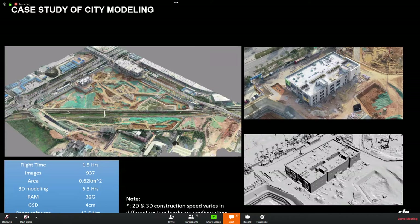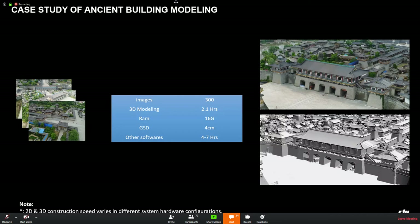This case is where we used Phantom 4 RTK for ancient building documentation. We used it to create a 3D model of an ancient building, which repair workers can use as a reference. In this case, 300 images were taken, the modeling time was 2.1 hours, and while an outside field team would take 4 to 7 hours, the efficiency here is really high.